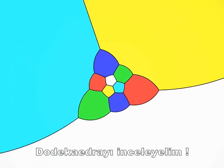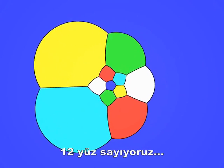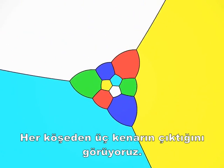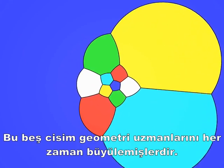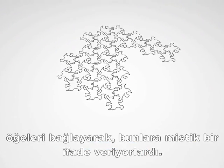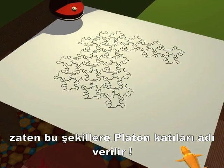Let's look at the dodecahedron. Each face is a pentagon. If we count them, there are 12 faces. Three edges start at each vertex. These five solids have always fascinated geometers. The Greek philosophers attributed a magical importance to them by associating to each one of the fundamental elements from which the world is formed. We call these figures the Platonic Solids.